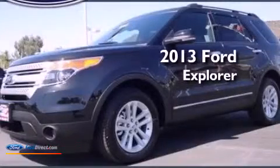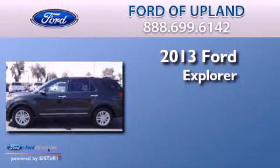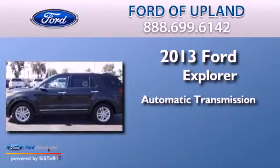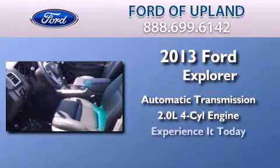This is a brand new 2013 Ford Explorer. This SUV has an automatic transmission and an inline four-cylinder engine. Its top features include a navigation system, dual-zone climate control, and traction control and stability control systems.